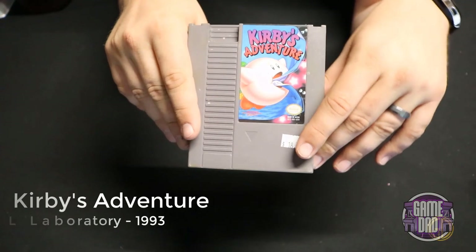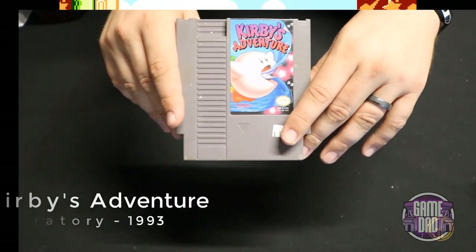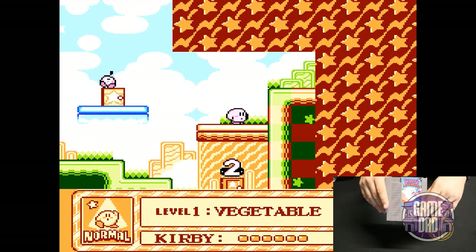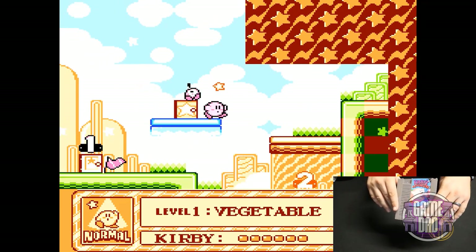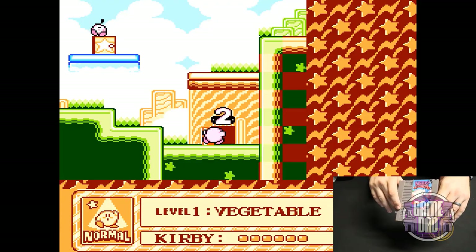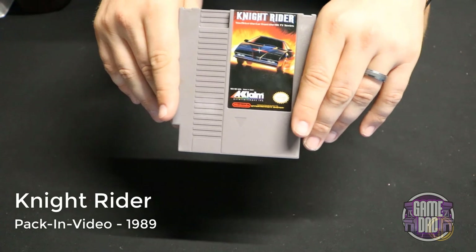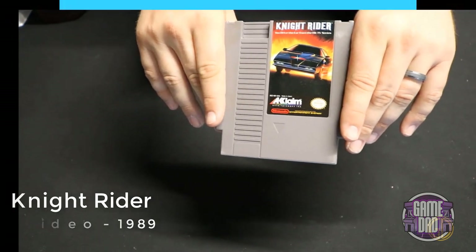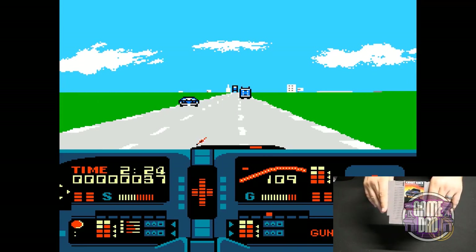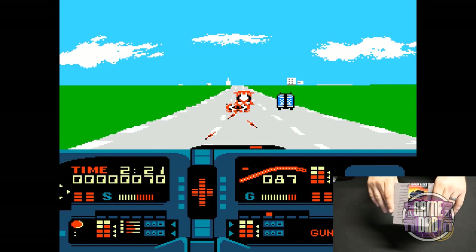Kirby's Adventure released by HAL Laboratory in 1993 gave Kirby an upgrade — you get all the same classic action as Kirby's Dream Land but in full color, and now you have the option to actually maintain abilities that you steal from different enemies. Knight Rider released by Pac-In Video in 1989 — in my opinion this game is totally boring. You go around, you can shoot stuff, you can drive — that's basically it. I didn't get very far into it.